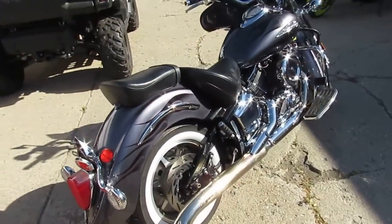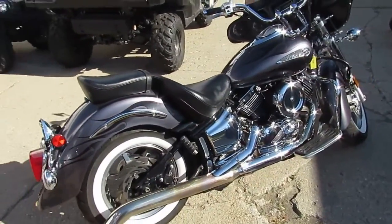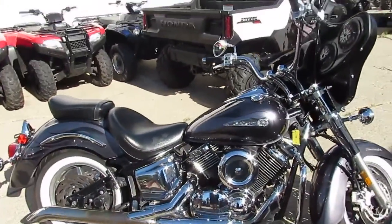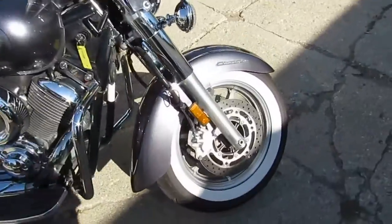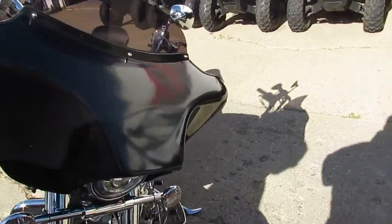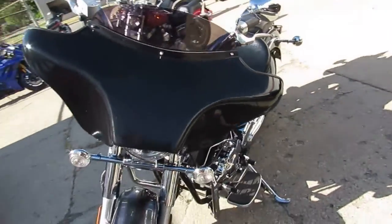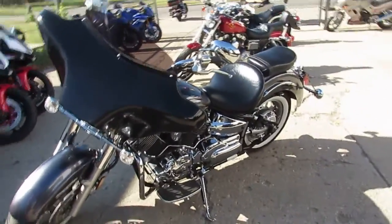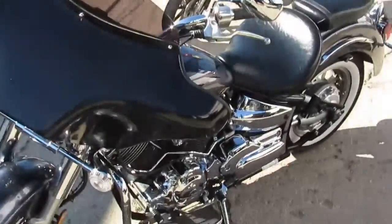It is a real nice 2009 Yamaha XVS 1100, so it's a V-Star 1100cc. It's got great miles — 8,159 miles. This thing has a good-looking paint job, it's got the batwing fairing, Kenwood stereo, and four speakers. You guys can own this low mileage 1100cc cruiser done up right.